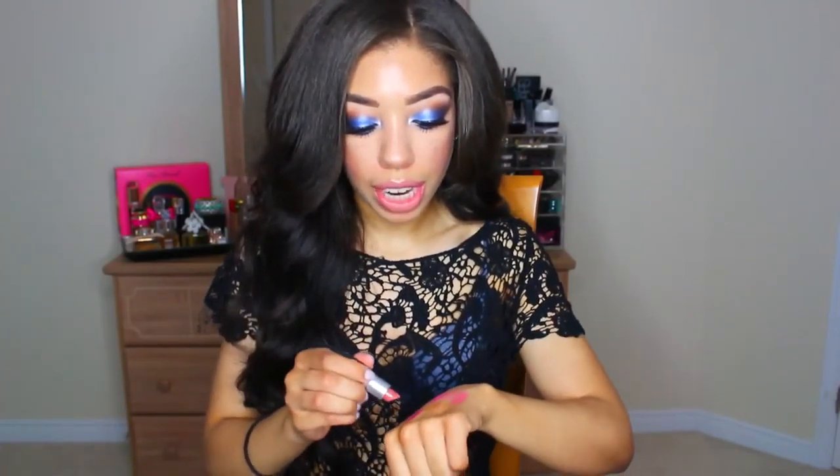And then I'm bringing Velvet Teddy which is just one of my favorite nude shades but it has life in it. But that is everything that I am pretty much taking — the main things.